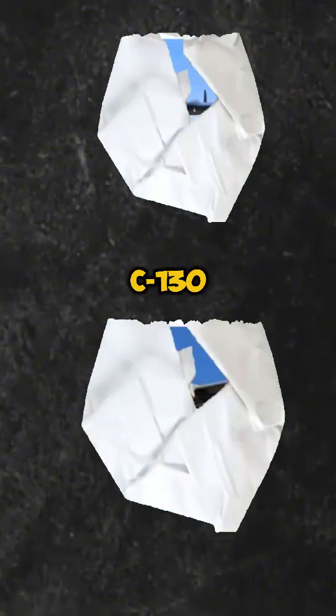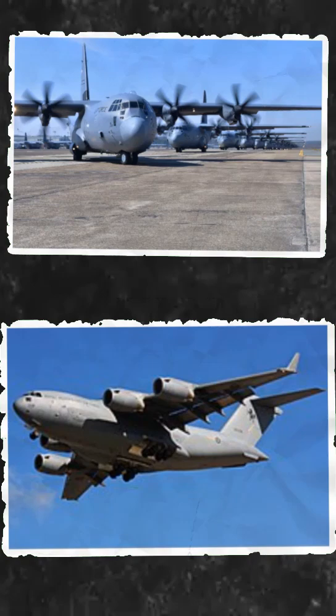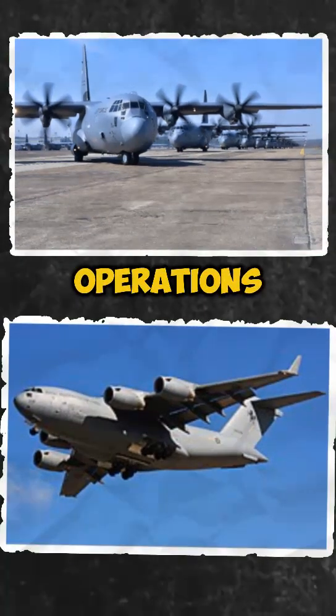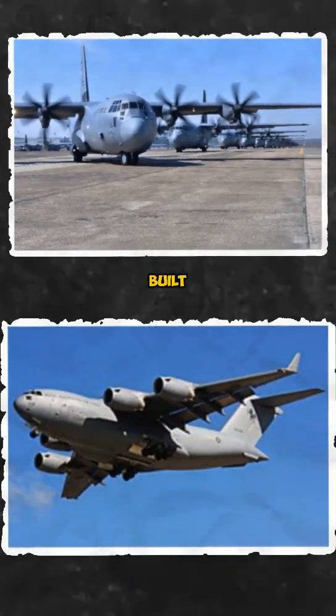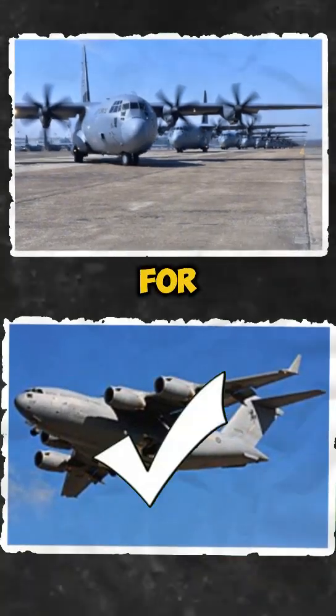Role and mission. The C-130 Hercules is a versatile workhorse, excelling in tactical airlift, airdrops, and short runway operations. The C-17 Globemaster III is built for strategic airlift, carrying much larger payloads over greater distances. Winner: C-17 for strategic, C-130 for tactical.